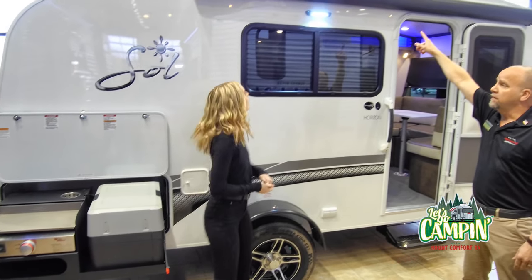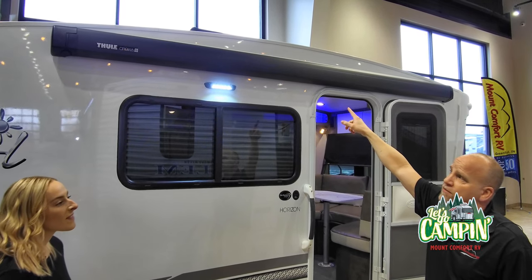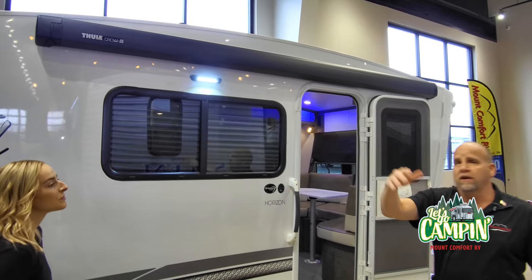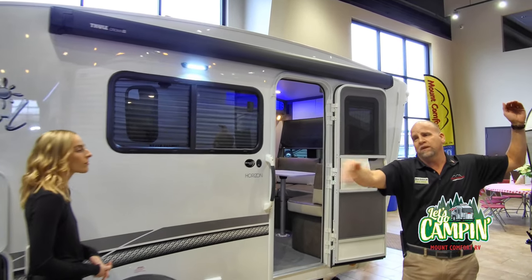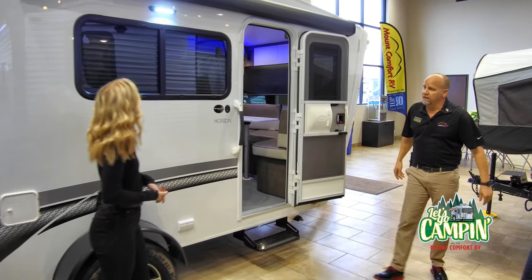Being outside, set your awning up — this is a power awning, new for 2021, and it's an option. You can bring this power awning out, set it up on level, and if it's raining, the rain will run right off. It's a nice feature they've actually put on there.